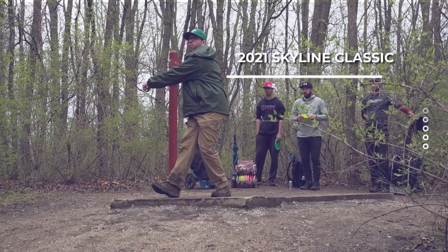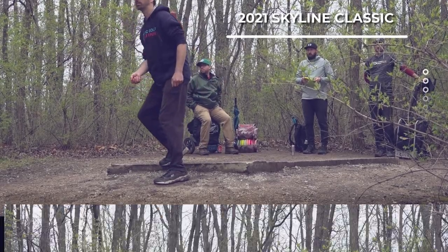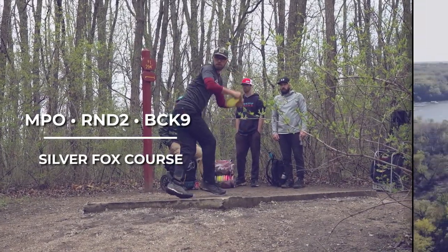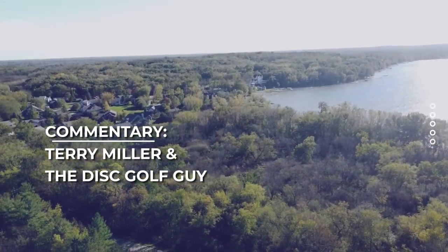Hello everyone and welcome to the 2021 Skyline Classic presented by Innova. We're here at the Silver Fox course. This is your second and final round taking place. We're in Kenosha County Disc Golf Courses. I'm Terry Miller, the Disc Golf Guy.